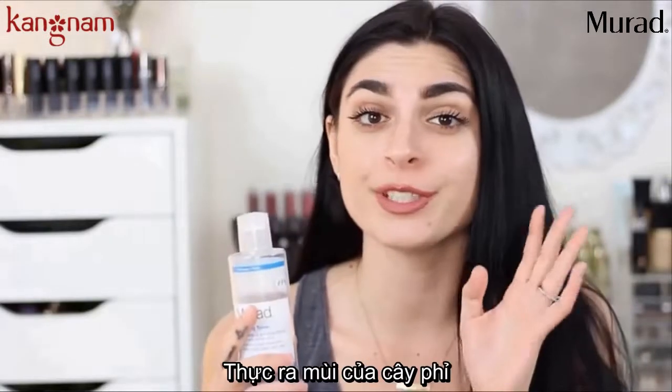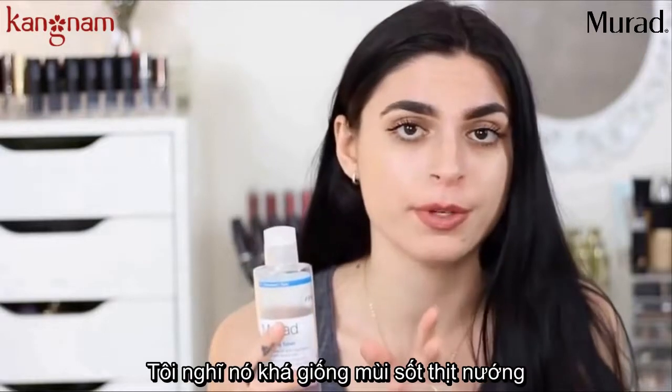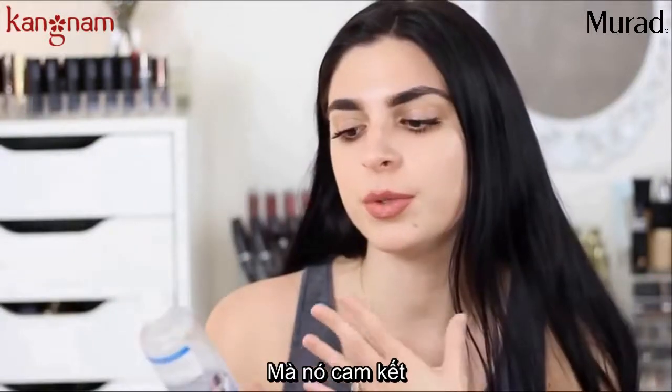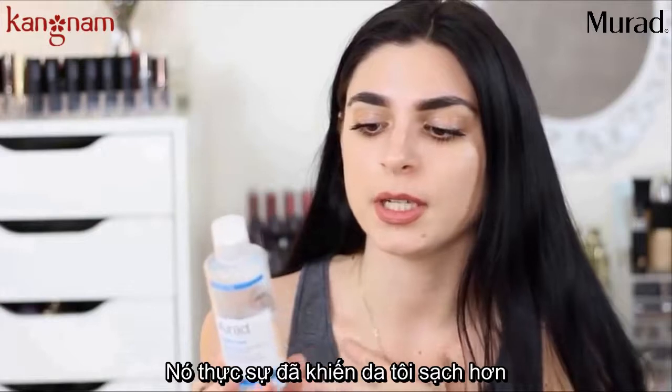I've done it before a million times. I don't particularly like the smell of witch hazel — I think it smells like barbecue sauce, it's really weird. But one thing I can say about this toner is that it seriously works. Everything it claims to do, it's done for me. I love it so much. It definitely keeps my skin clear.